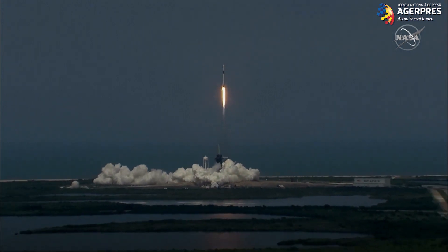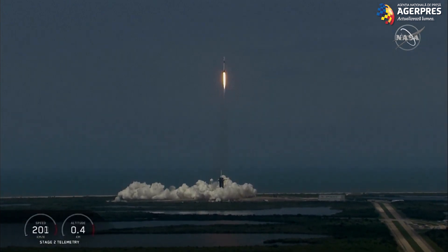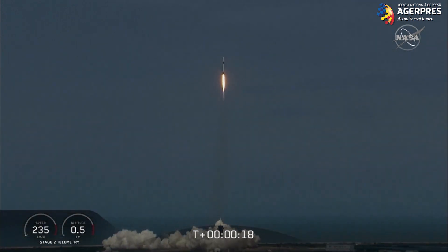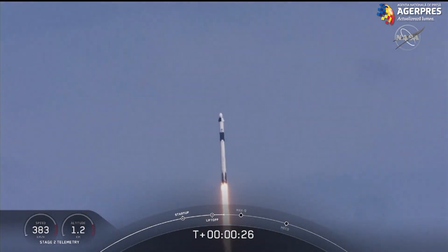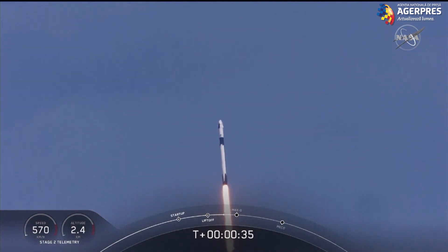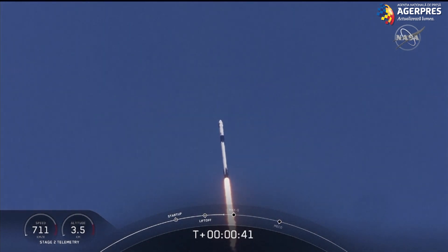America has launched, and so rises a new era of American spaceflight, and with it the ambitions of a new generation continuing the dream. 20 seconds into flight, stage one propulsion is nominal. T-plus 30 seconds into this historic mission flying crew on board Dragon and Falcon 9. Falcon power telemetry nominal.